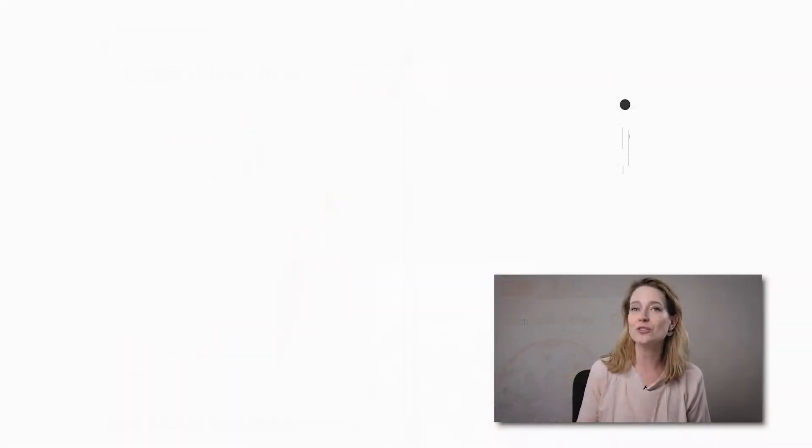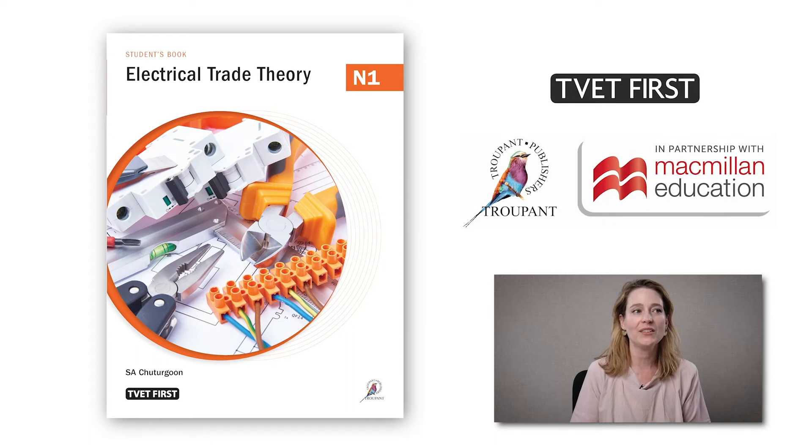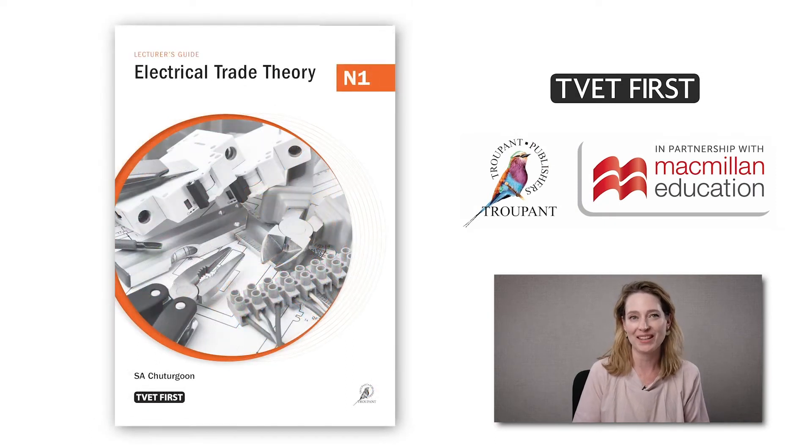The new Electrical Trade Theory curriculum will be implemented for the first time in the 2021 academic year. Here are some important curriculum changes you need to know about.